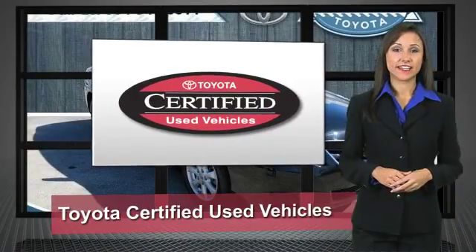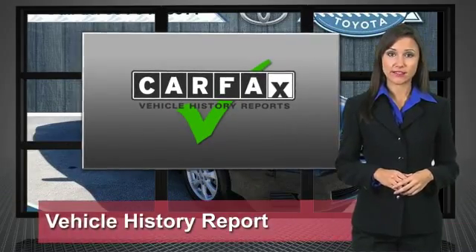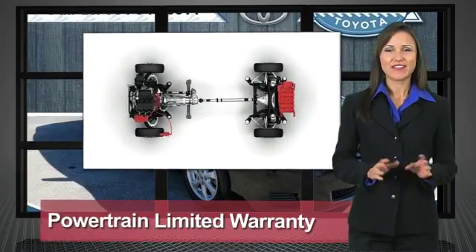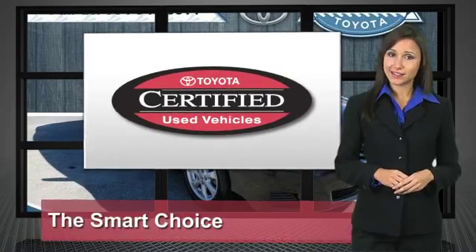We know that the idea of buying a used Toyota is attractive to you. After all, getting a high quality, low-mileage Toyota at a great price is a smart move. That's why we've created the Toyota Certified Used Vehicle Program. It's the smart choice.